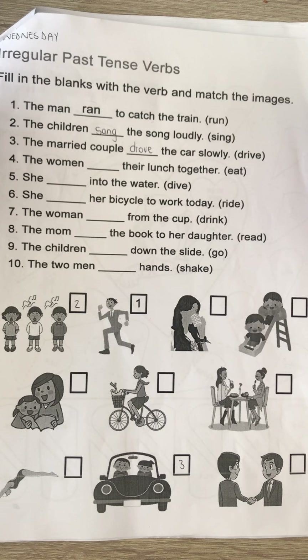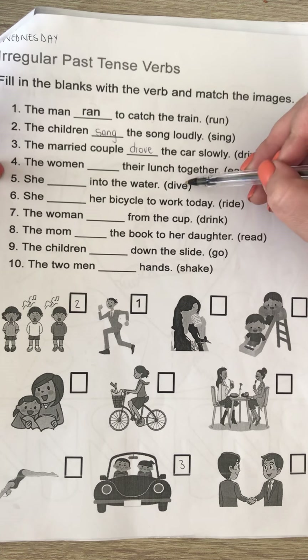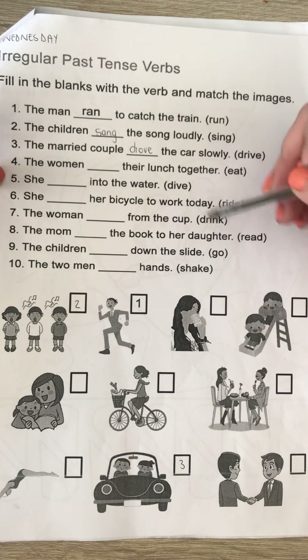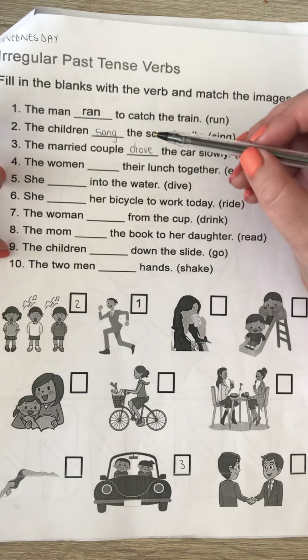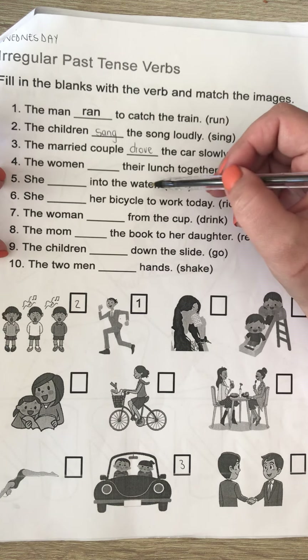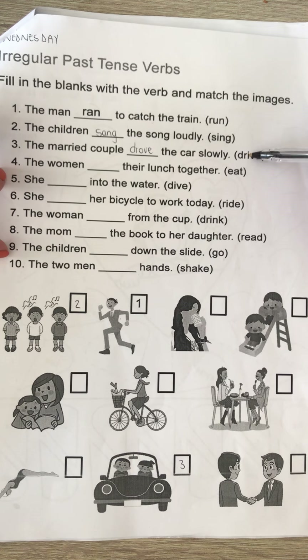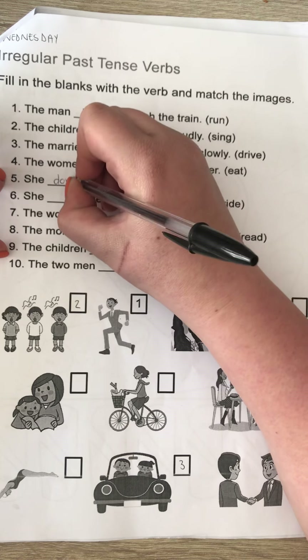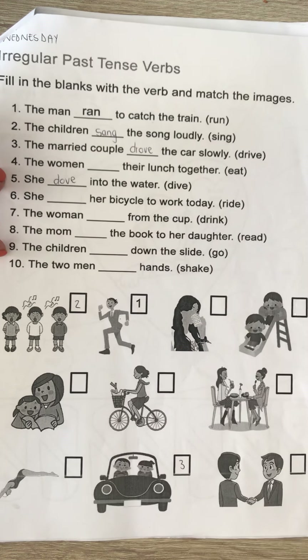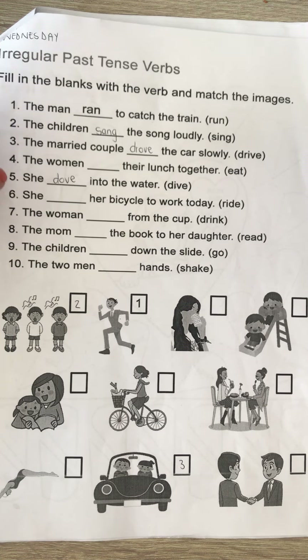The only one the kids had some trouble with was number five, and I think number nine as well. Number five: 'She dive into the water' — just like 'drive' becomes 'drove,' 'dive' becomes 'dove.' So for number five you can go find the picture.